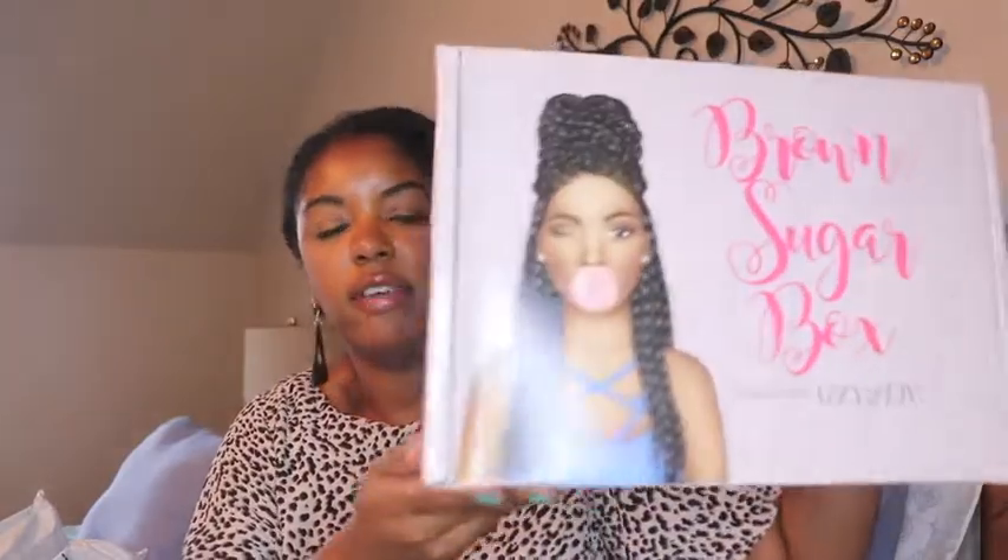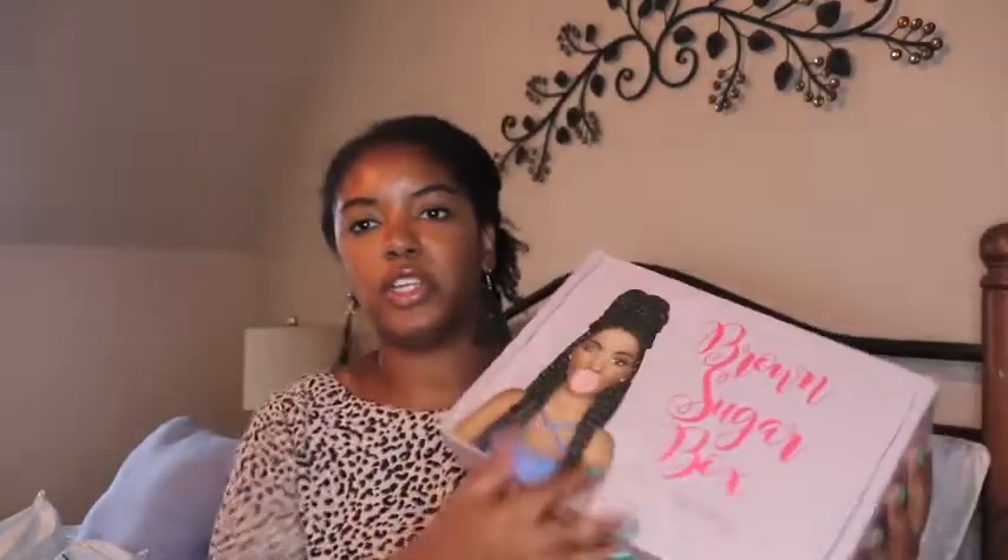Every Brown Sugar Box comes with one of the Brown Sugar Babes on the front of the box, and every box comes with a t-shirt. It is usually a themed box. This is the magazine — the theme this month is 'Beach Ready,' it's the Summer Fun Edition. I just got back from my cruise — we went to Nassau, Bahamas on the Carnival cruise line and had a great time. It was our first cruise.